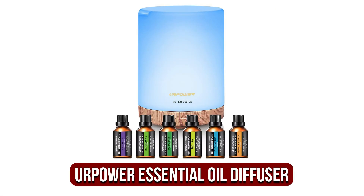The fifth product on our list is the YourPower 300ml Essential Oil Diffuser. If you want to experience the calming sensation of a blooming flower in the spring, you have to purchase the YourPower 300ml Oil Diffuser.